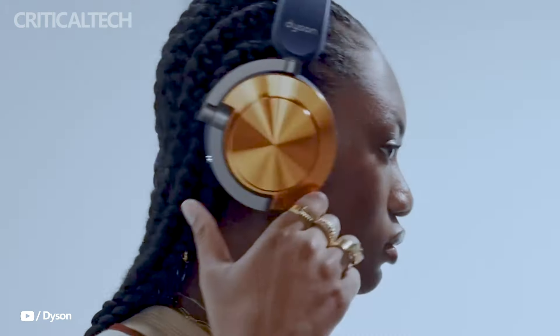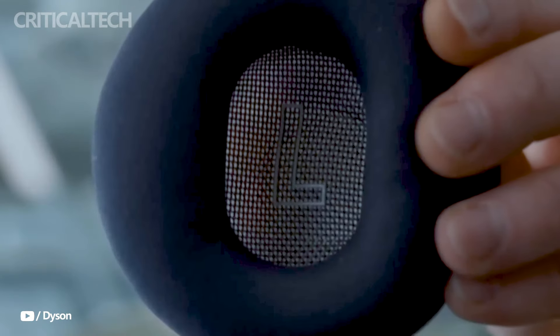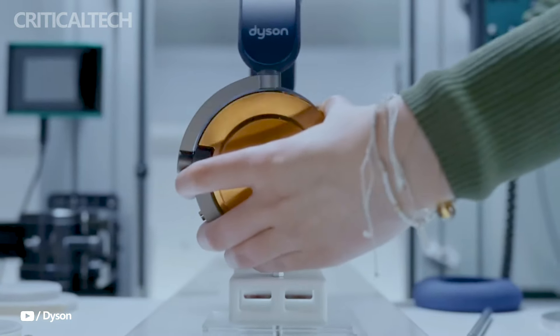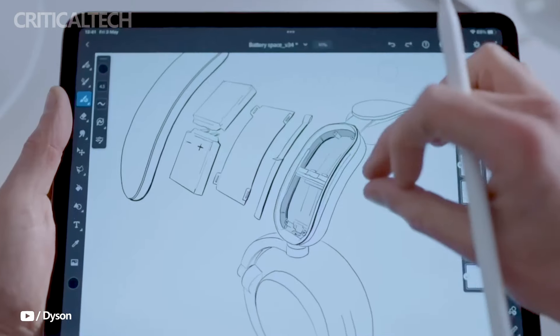The Dyson OnTrack's remarkable battery life, which may last up to 55 hours when active noise cancellation is enabled, is one of its most notable features. This implies that a single charge will provide consumers with roughly two weeks of listening time.